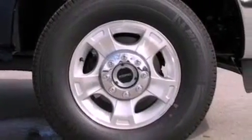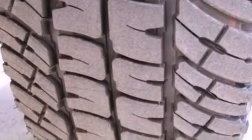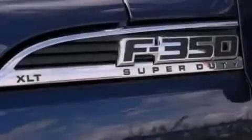Side curtain airbags, a power driver's seat, and power adjustable gas and brake pedals enable you to change their height and distance to fit your body, rather than you fitting to their positions.